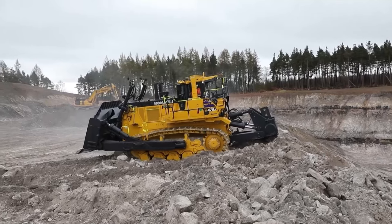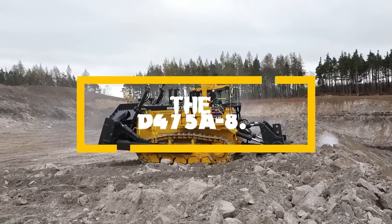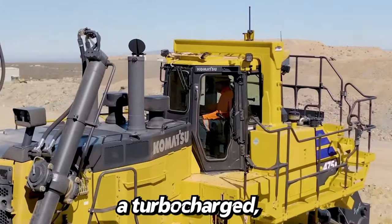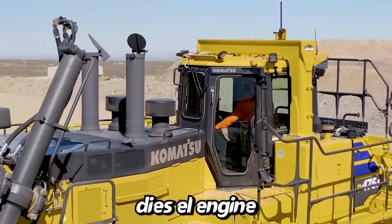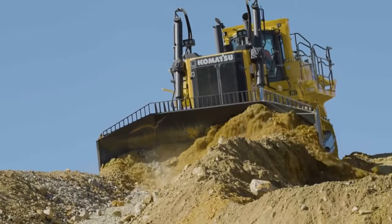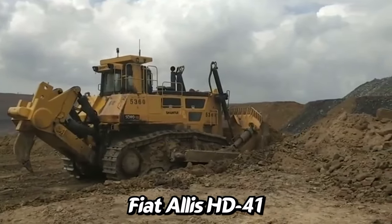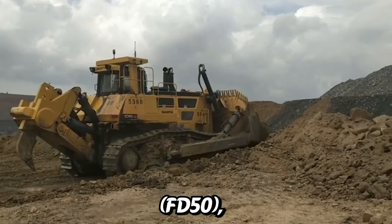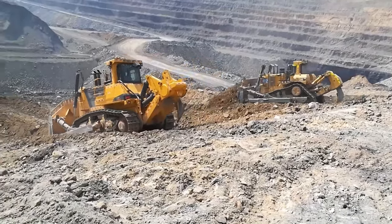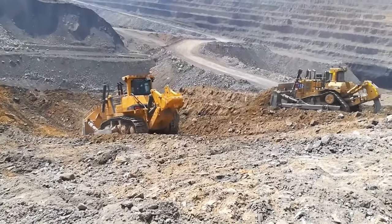Not far behind is another gem from Komatsu — the D475A-8. This Japanese marvel, weighing 112.62 tons, boasts a turbocharged, after-cooled diesel engine delivering 890 horsepower, ensuring optimum performance in various heavy-duty applications. The Shantui SD90-C5, Fiat Allis HD-41, FD50, and other models each bring a unique set of capabilities to the table, showcasing the diversity and specialization within the realm of giant bulldozers.